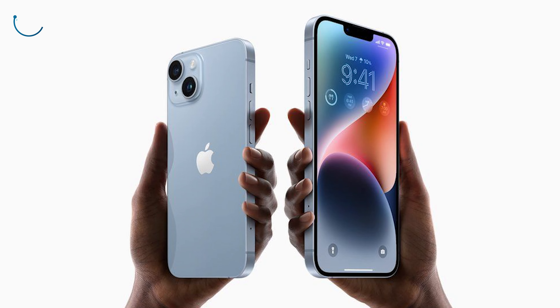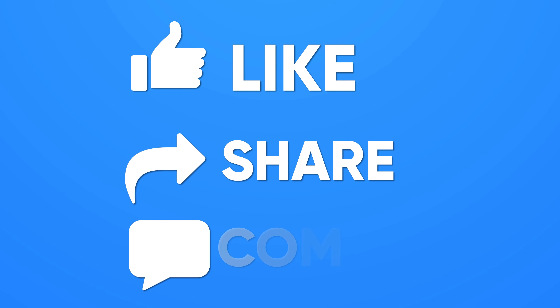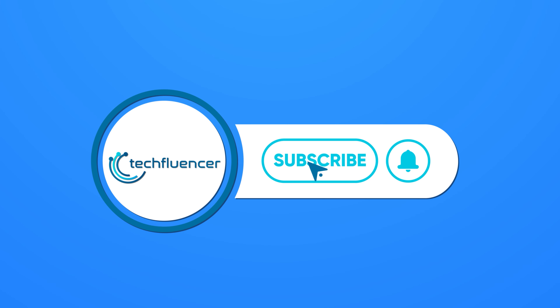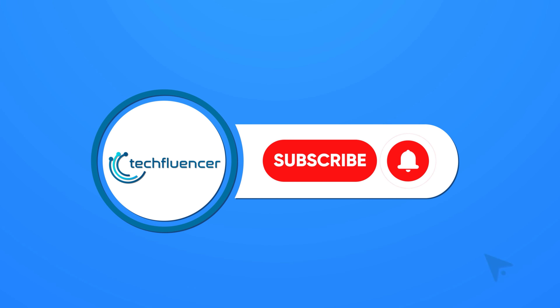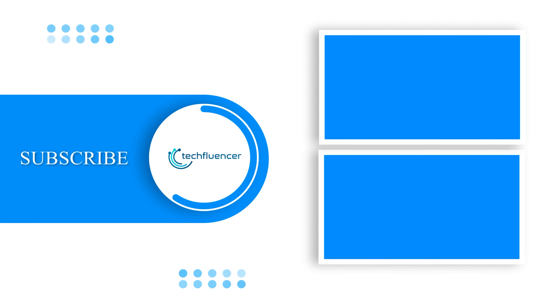So that was all about Apple's iPhone 14 and why it sucks. If you found this video to be helpful, please give it a thumbs up, share it with your friends, and comment below to let us know your thoughts. Subscribe to our channel and hit the bell icon if you want to see more videos like this on your feed. We'll see you next time.